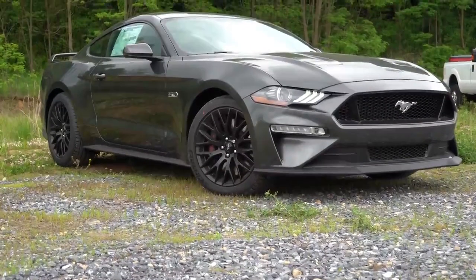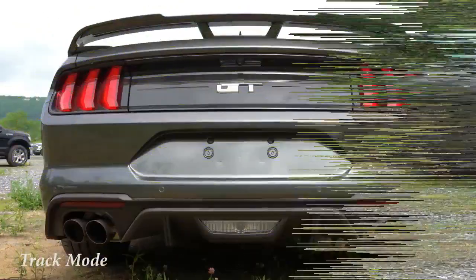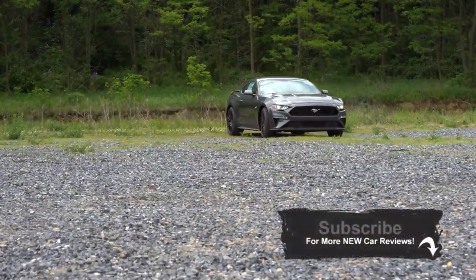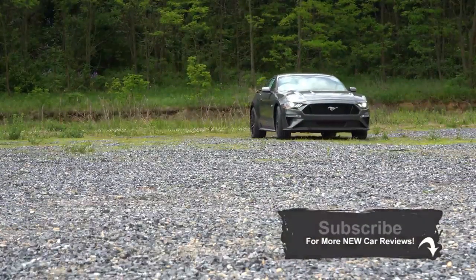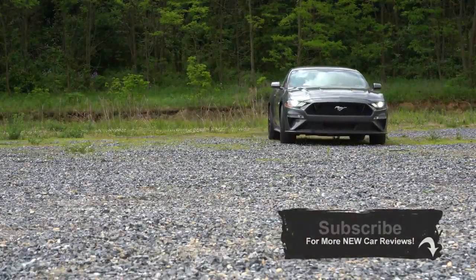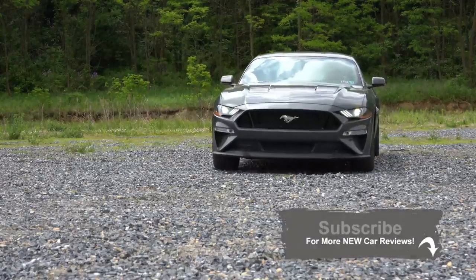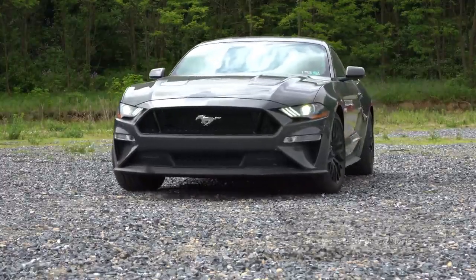2020 Ford Mustang GT. I'm super excited to be in this one. There are several changes for 2020, so I will be going over all of them in this particular video. And just like last year, this is still the number one selling sports car in the world, so that's the reason I bought one.